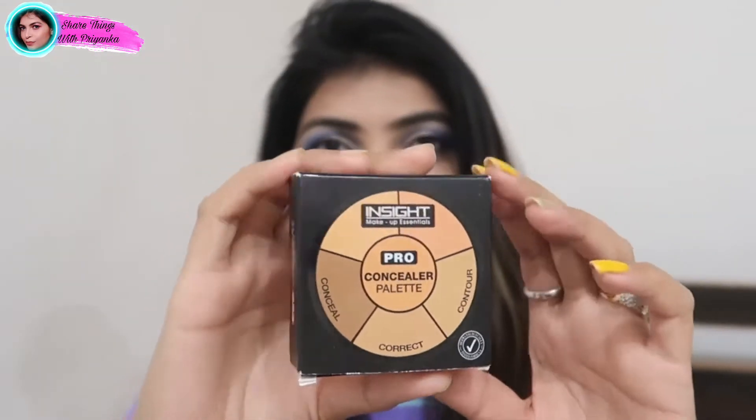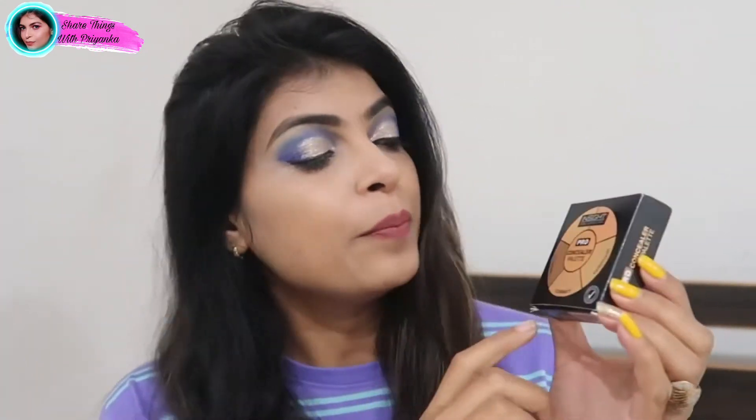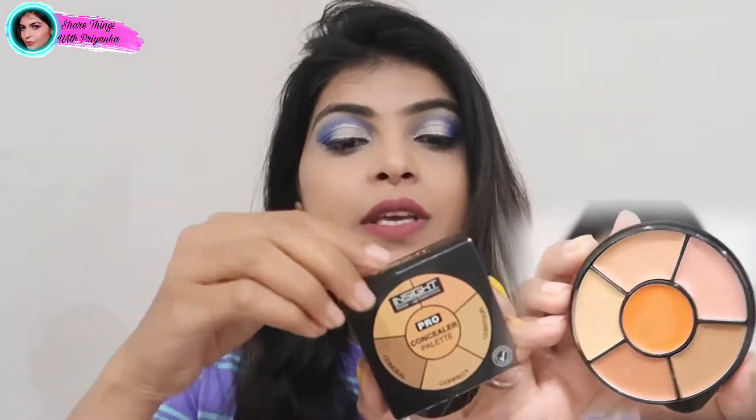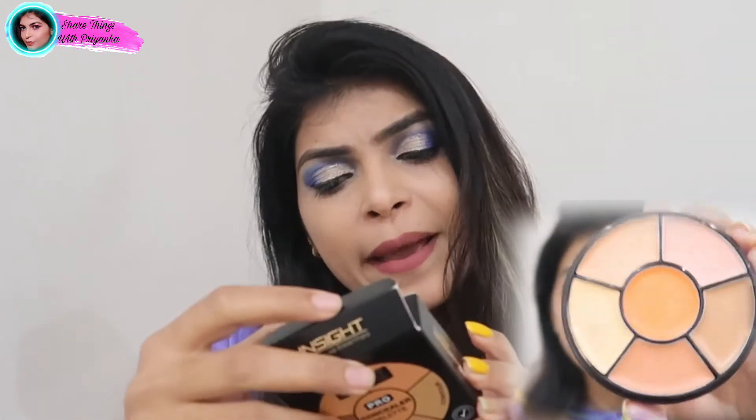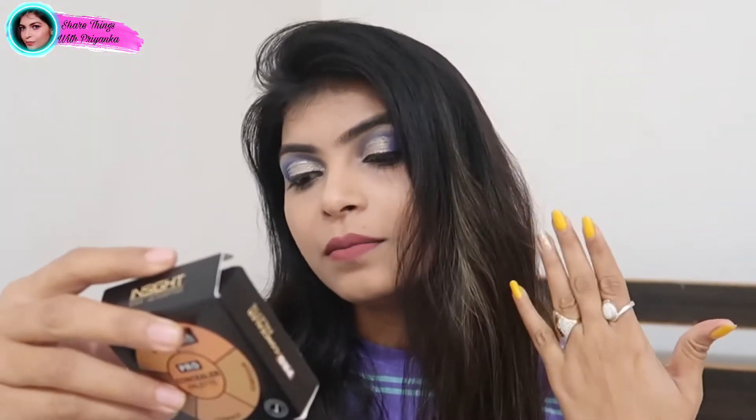You will get a total of 6 shades. This is how it was received in packaging, and on the back side there is total information provided. You can use it for concealer, corrector, and contour. The shelf life is 3 years. The MRP is ₹199 for this product. If you are getting it on sale, it might be around ₹180. So you will get a good concealer palette at a very reasonable price.